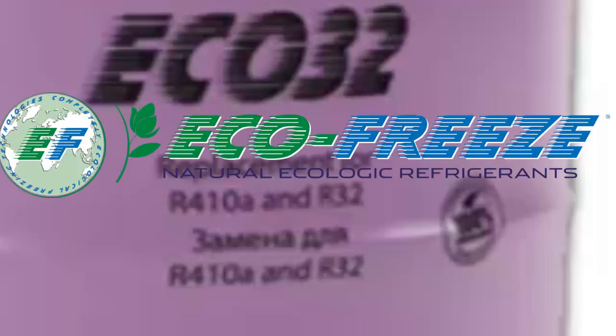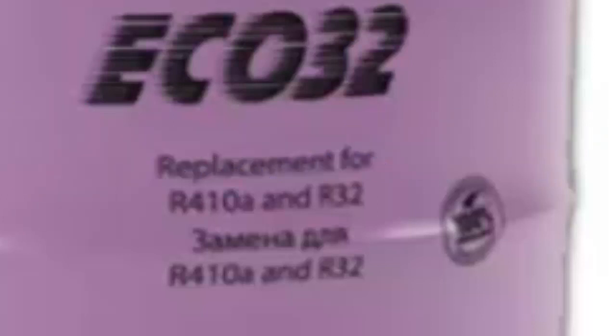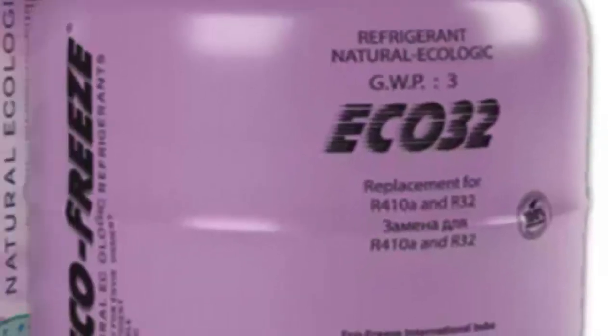ECO32 has many advantages and is characterized by: 1. Excellent performance under high and extreme ambient temperatures, created by the company EcoFreeze, with a global warming potential of only 3, in addition to not depleting the ozone layer.